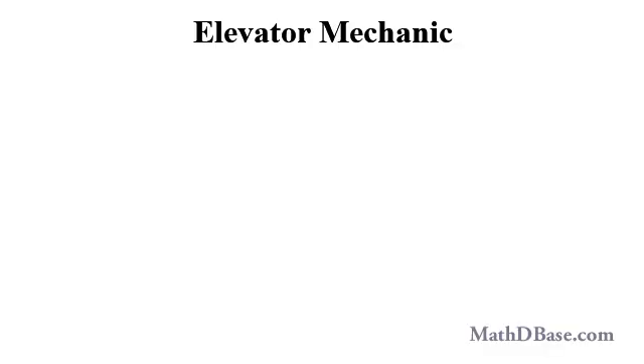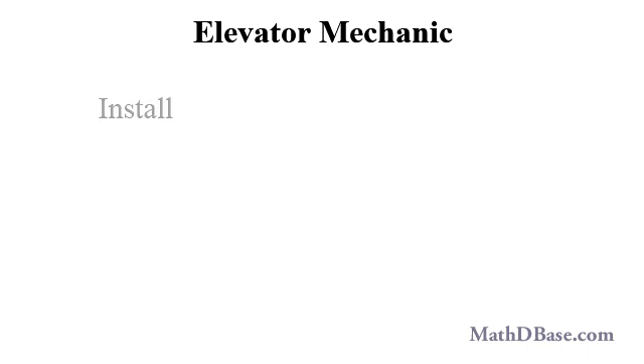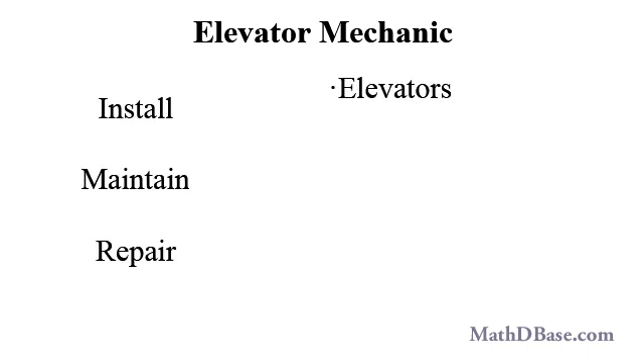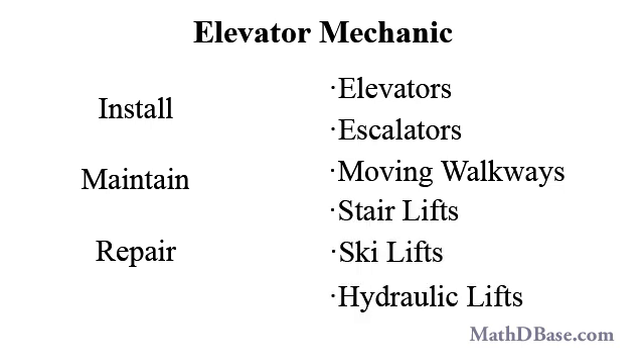One trade with very good pay and a promising future is elevator mechanic. A person with elevator mechanic training, also referred to as an elevator installer and repairer, might install, maintain, and repair elevators, escalators, and moving walkways as often found in airports, other lifts such as stair lifts in homes, chair lifts for skiing, and the kinds of hydraulic lifts used by car and truck mechanics.